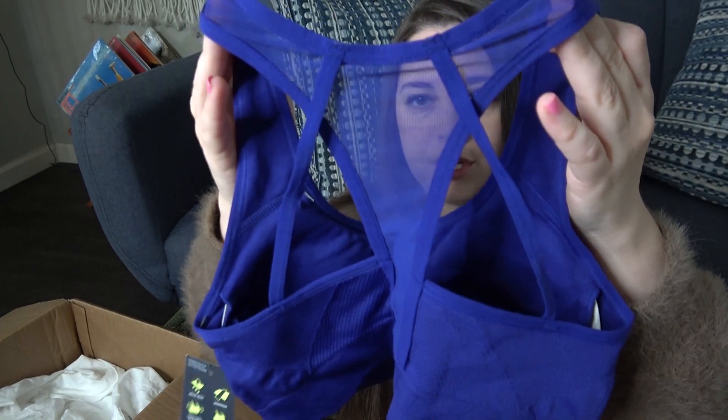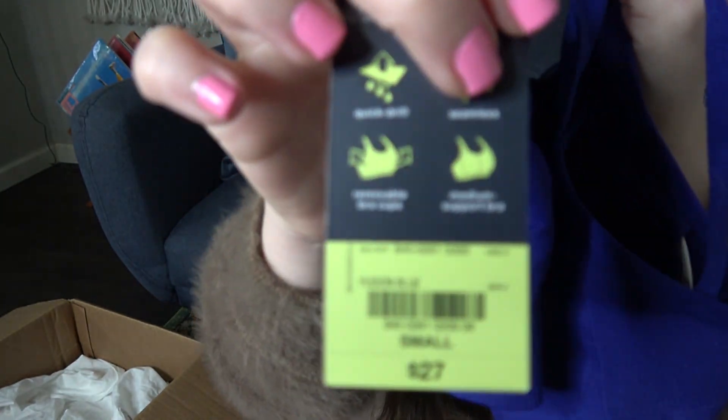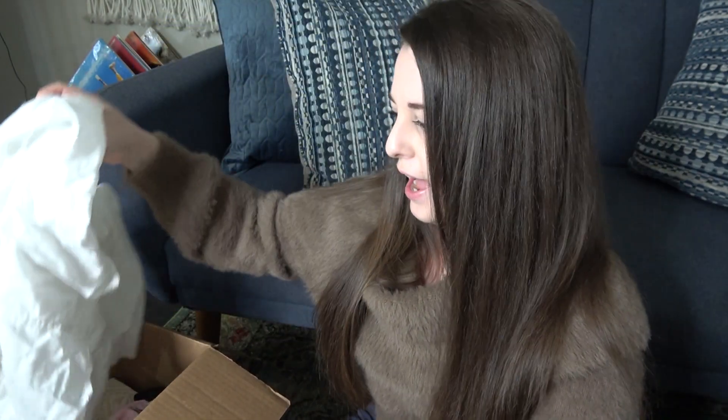This is a brand new bra — it has some cute little mesh. This is Exertion, and it says it was $27. I think this is Target. I'm hoping I can get close to $20 for that.